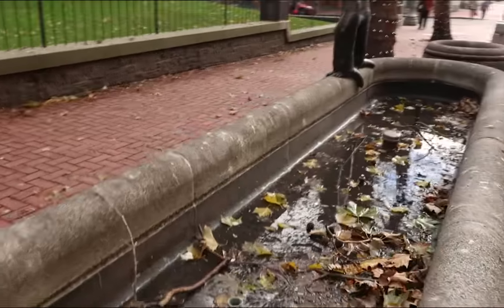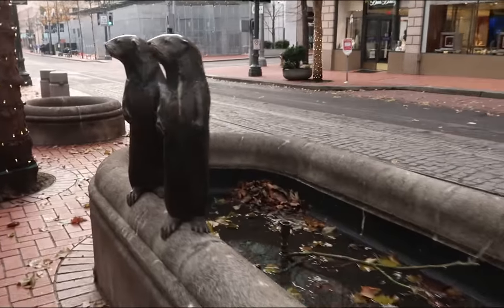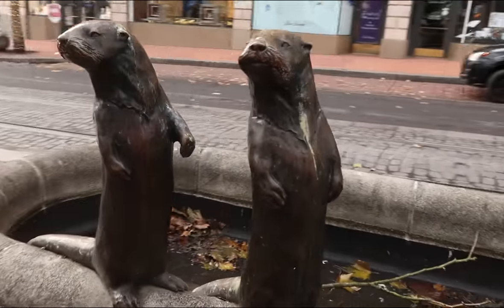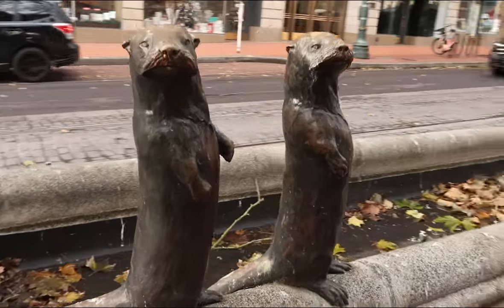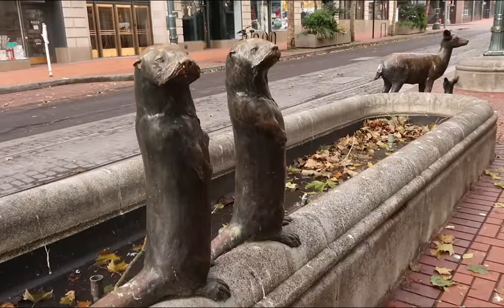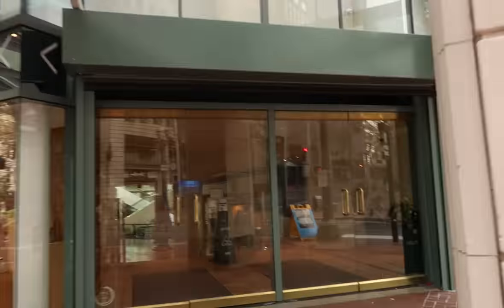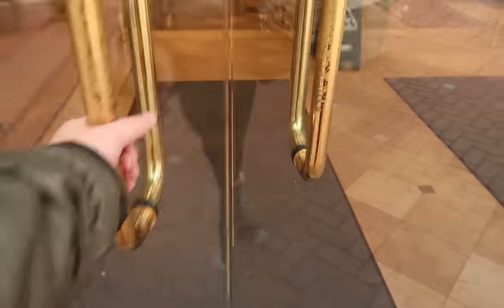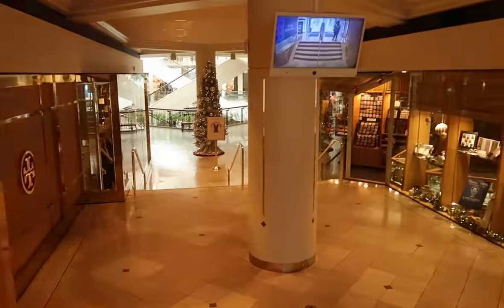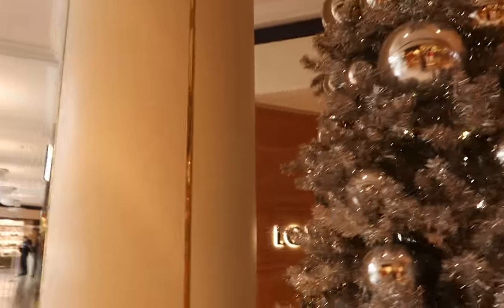I have to cross over here to see these guys. These are the sea otters — or as I'm calling them, the dachshunds of the sea. They look like dachshunds. They're cute; I want to take them home with me. All right, we're going into Pioneer Place — this is where the Louis Vuitton is. Beautiful tree. There's the Louis — I've caught a sneak peek.